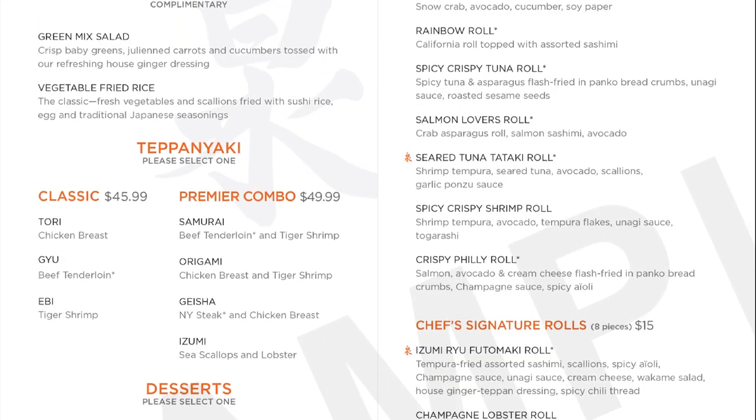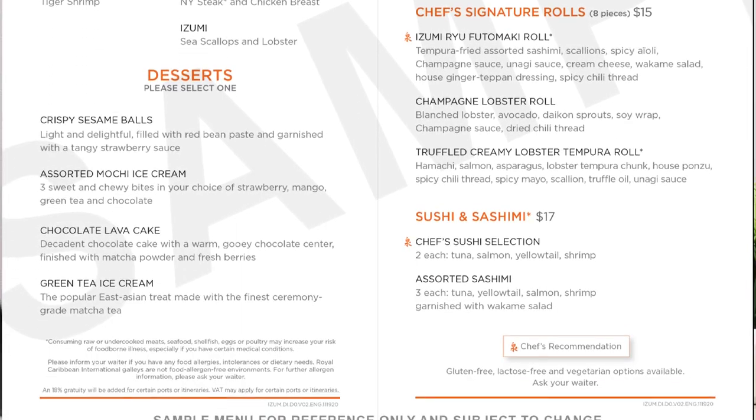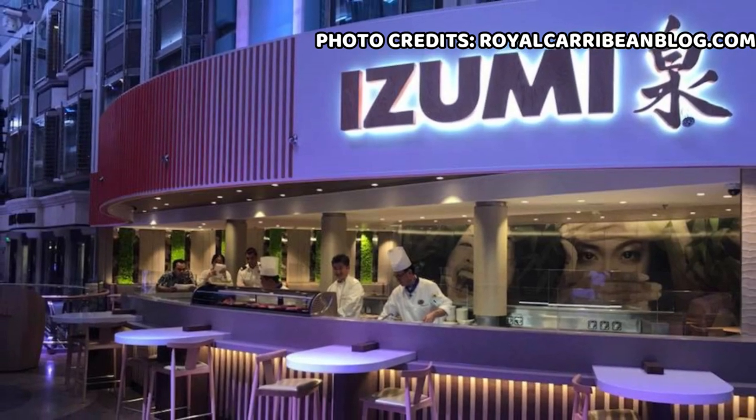I'll be providing you with a detailed overview of the entire menu along with pictures, so you have an idea of what to expect when you come and eat here. To clarify, there are two different versions of Izumi restaurants on Royal Caribbean ships. The first is the regular sit-down style where you get to tell the waiter what you want and they bring the order to your table. The second is the hibachi version where the chef prepares your meal right in front of you using a large grill, also known as the teppanyaki style, which is what I'm going to be focusing on today.